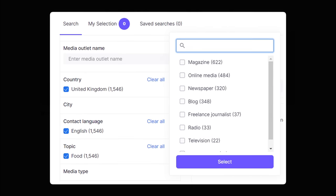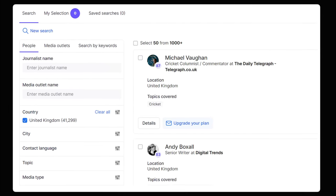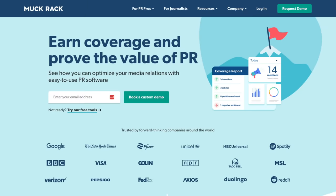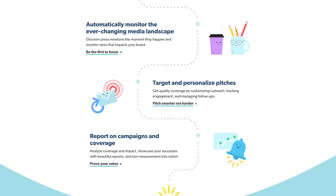If you wanted to find English-speaking food journalists in the UK, fill out their search form and you'll end up with a bunch of results with email addresses and social media profiles. An alternative to Prowly is Muckrack, which is what my buddy Ferry at the digital PR agency Search Intelligence likes.